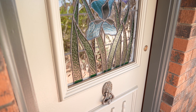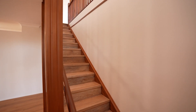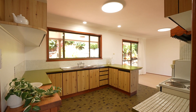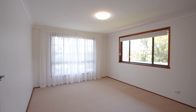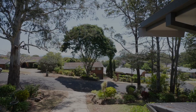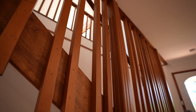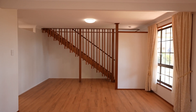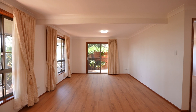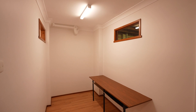A true family home, upstairs you'll find a large lounge, adjoining dining and timeless kitchen, while all three bedrooms are large in size with loads of storage and glimpses of those views. Downstairs would make the perfect guest quarters or in-laws accommodation with another large bedroom, great living area, second bathroom and also room for an office.